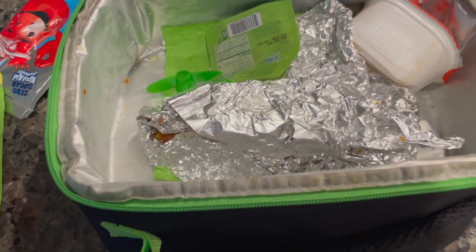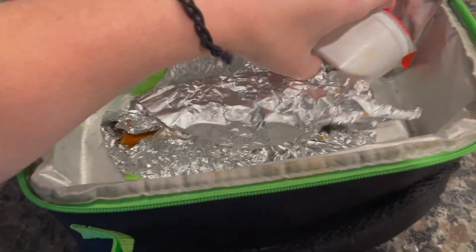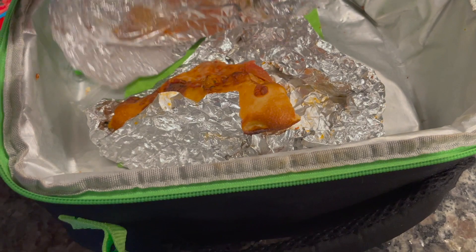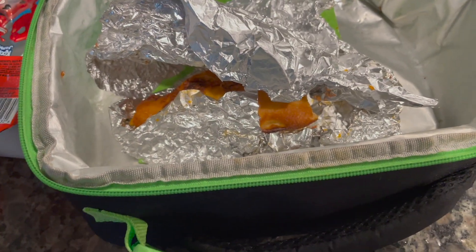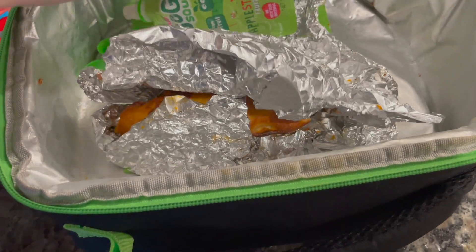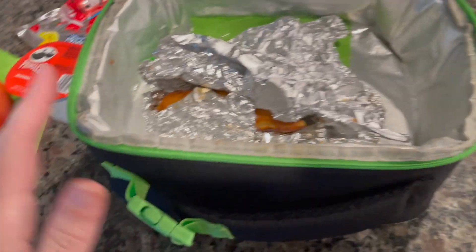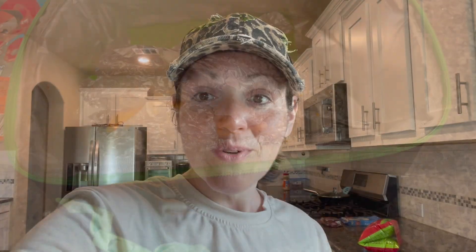Ryan is back from school! He drank his juice, he did not eat the apple, he did eat the pouch, he didn't eat the chips — he ate the pizza, most of the pizza, the pouch, and the drink. So that's how he did. Thank you for watching — please subscribe if you haven't already done so, and we'll see you in the next one. Bye!